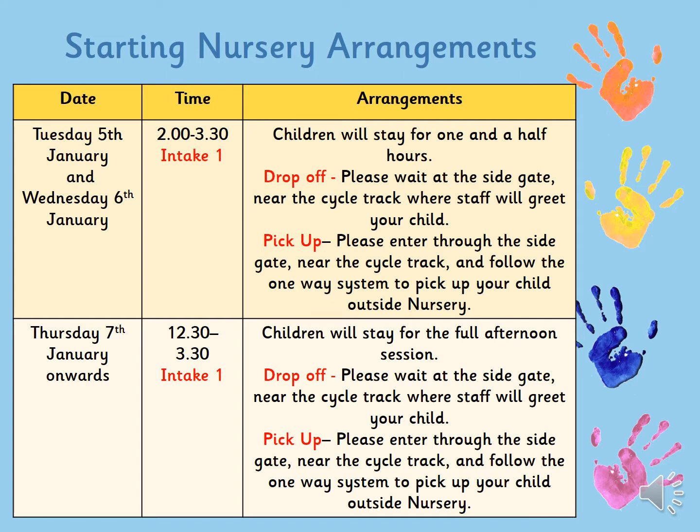At drop-off time, please can you wait at the side gate near the cycle track and we will come and meet the children. At pick-up time you will be able to come through the side gate, follow the one-way system, pick up your child outside nursery, and then continue on the one-way system out the gates into the car park and into the community.